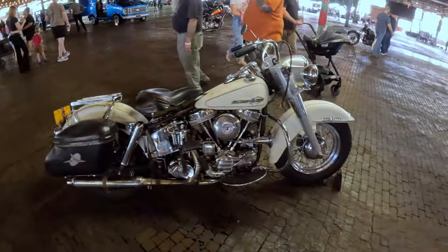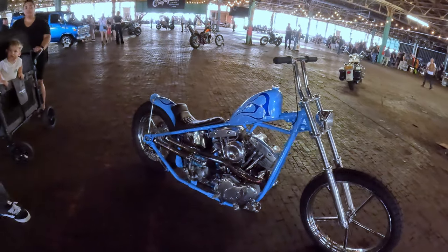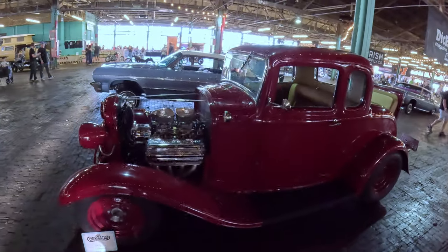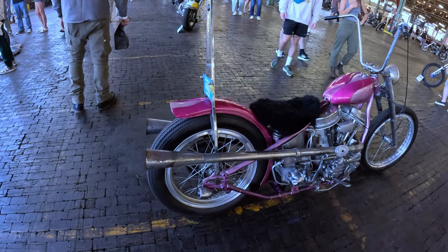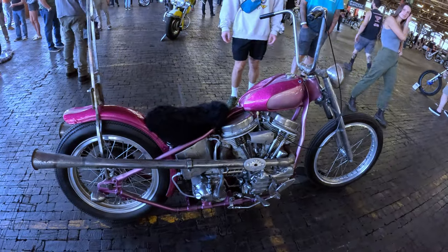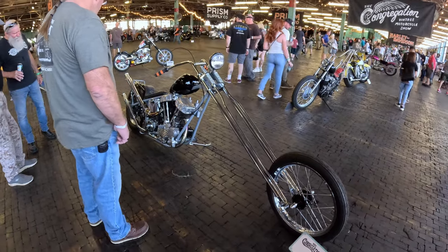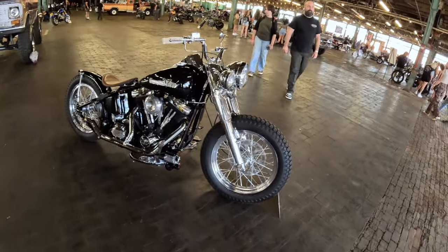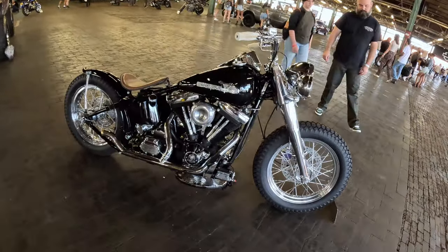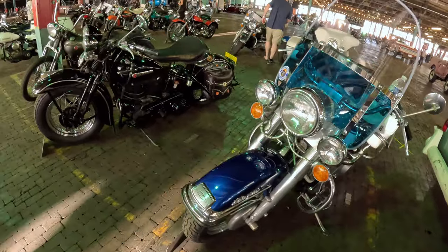It's really pretty cool, and I'm dropping in some of the bikes that caught my eye while I was there throughout this video. The facility that this show is in is massive — it's a huge venue — and the bikes are scattered throughout, so there are little surprises around every corner. They've got classic cars, vans, hot rods, even lowriders.